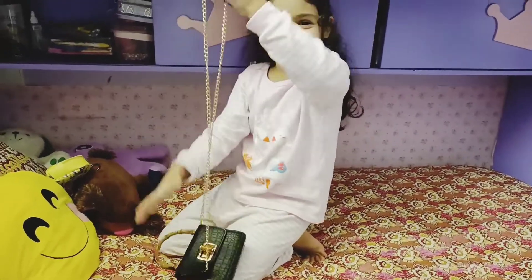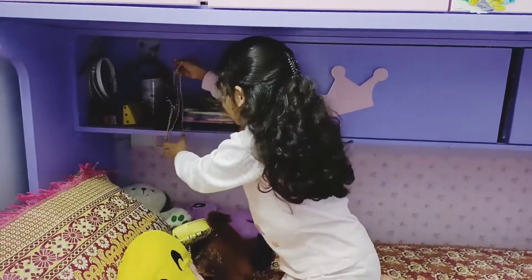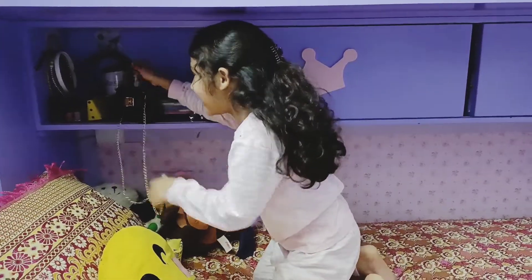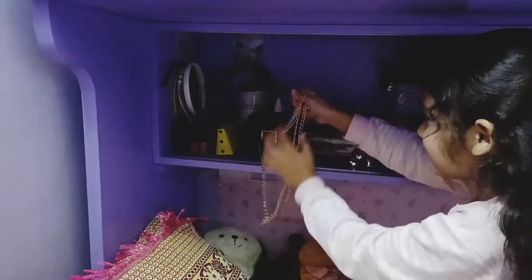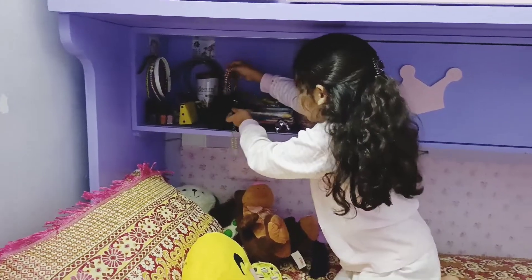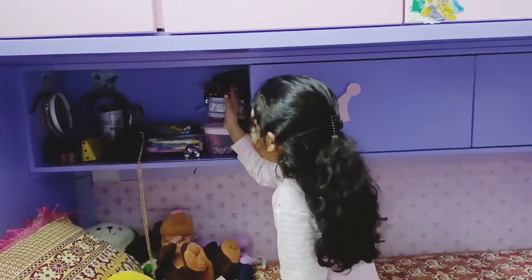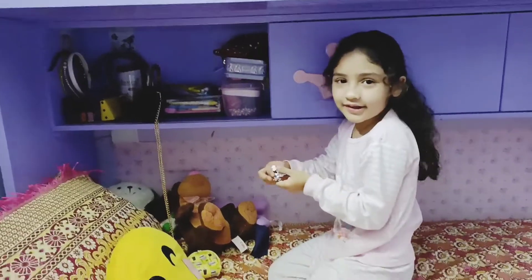It's long. Guys, do you like this bag? My mom just bought this for me. And I have a lot of hair pins and nail paints, as you can see. I have some pens and pencils too here, and there are some hair pins and clips here like this.